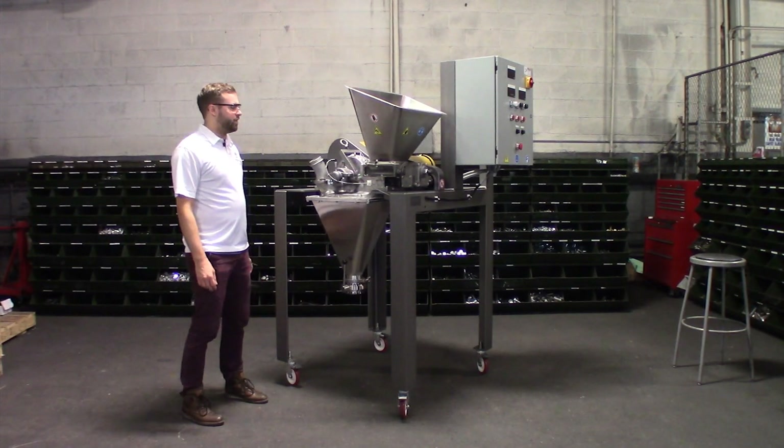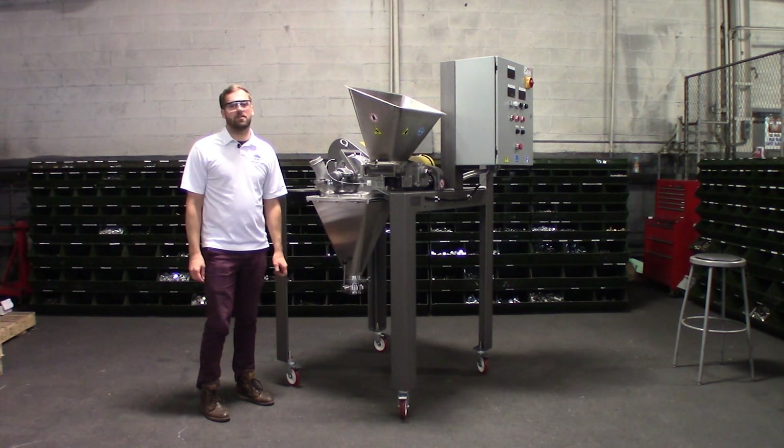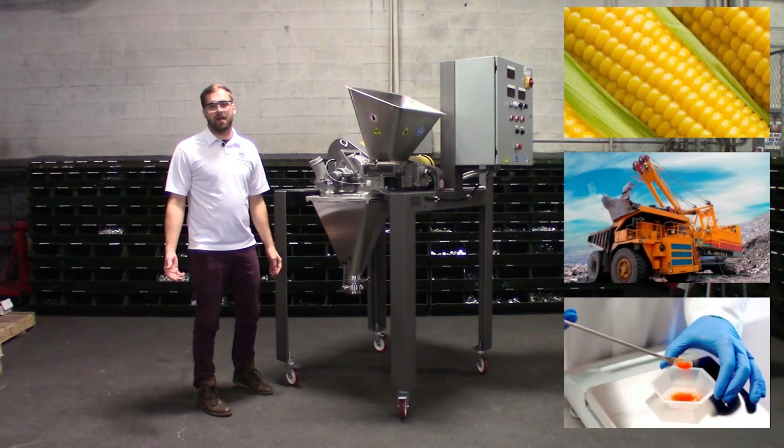The micro pulverizer is a high-speed mechanical impact mill designed for continuous size reduction down to a D90 of 45 microns, depending on the type of material you have. I've seen the micro pulverizer used in food applications, mineral applications, and chemical applications.